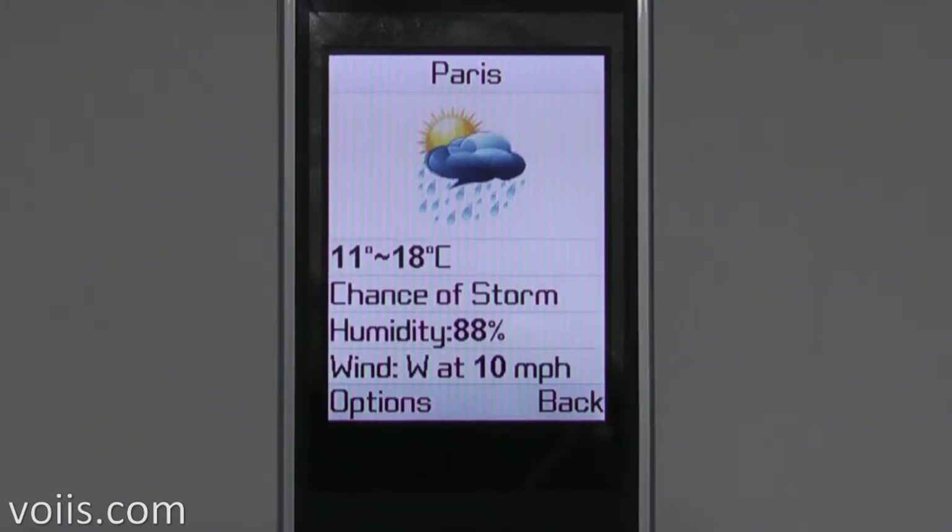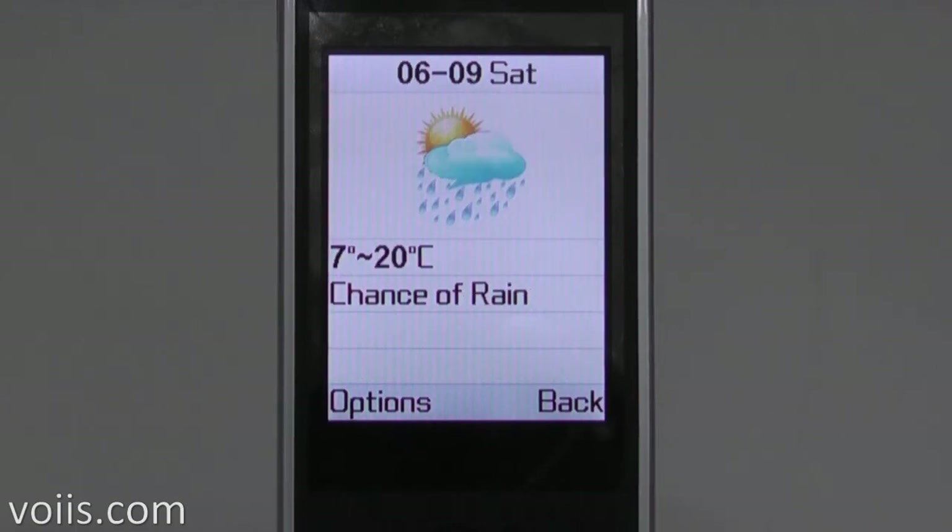Here you can see the current weather conditions of Paris: 11 to 18 degrees, 88% humidity, rainy day, west wind at 10 mph. You could also check the weather forecast for the coming three days easily.